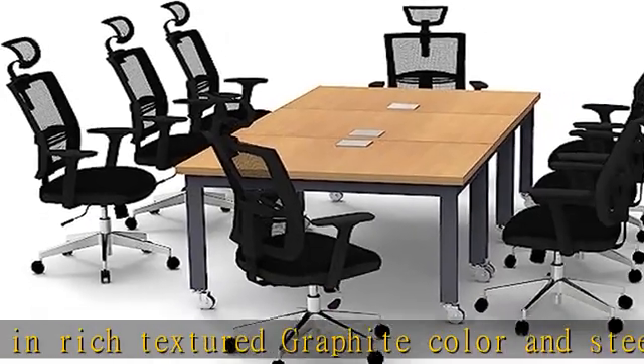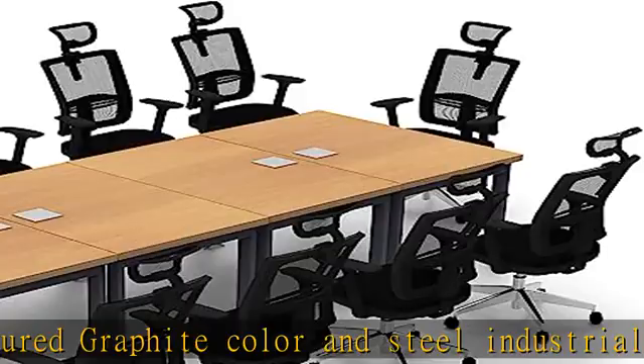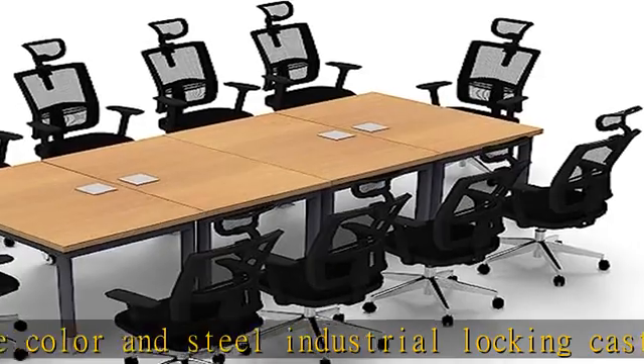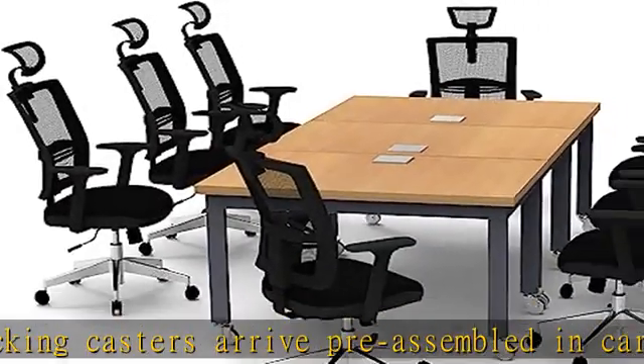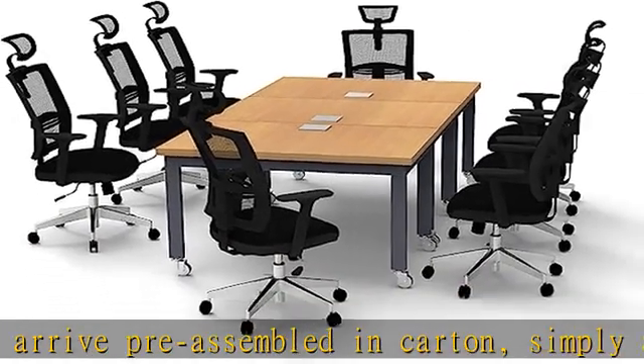10-person conference tables, meeting seminar model 6423 4PC, color beach, extra-thick tops, industrial casters, ready to use. Tables with power bars included; seating not included.